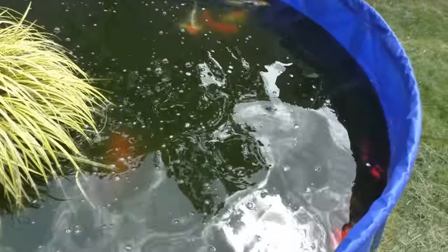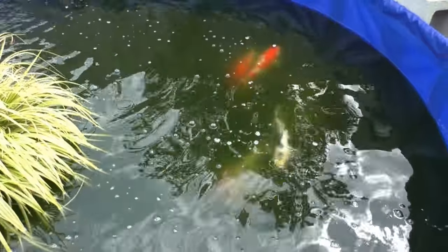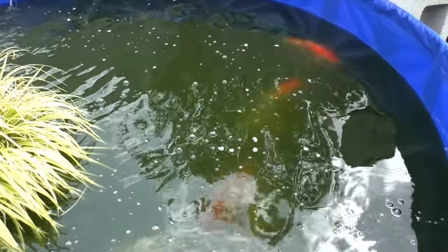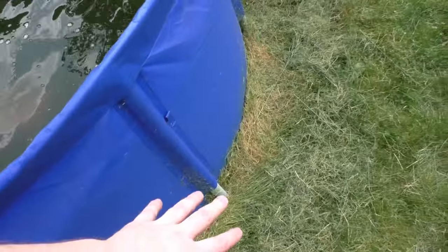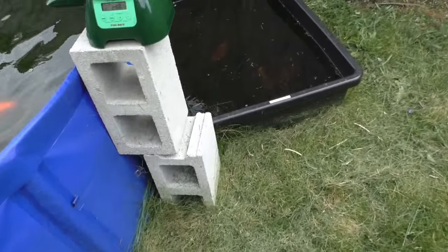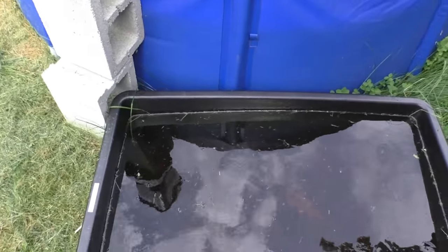Did a little bit of water change and back flushed the filter. Still have green water and I'm working on that now that I'm back. Had to weed eat all around here. So it's already like 3 o'clock — that's why I look haggard. Because I've been weed eating and mowing and doing things like that.